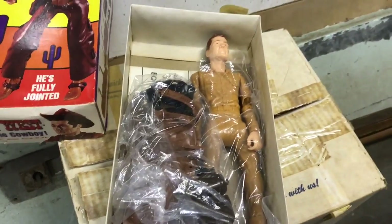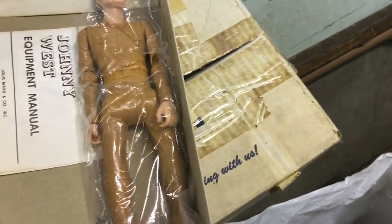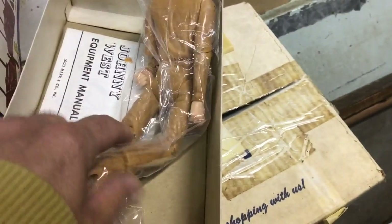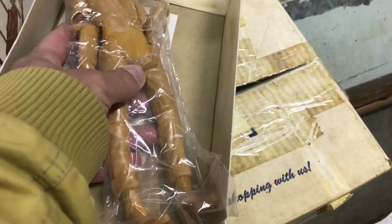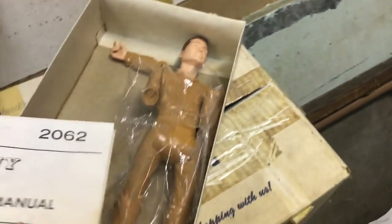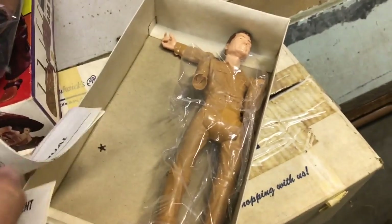Look at that — still in the package, brand new, still in the plastic. It has movable parts, movable elbows. I think the elbow came apart. Johnny West equipment — it even has the equipment manual.